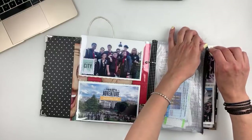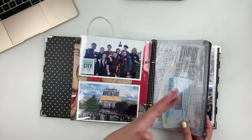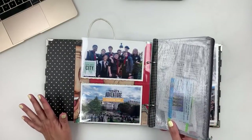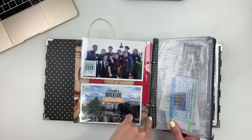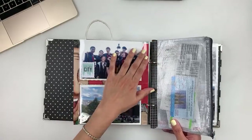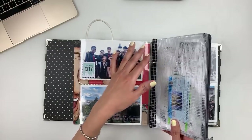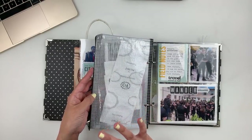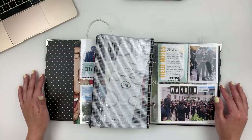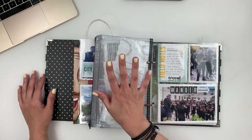I added this old Studio Calico pouch — this is what you would get your kits in back in the day. He had little cards, receipts, and luggage tags from his trip, and I wanted something secure that wouldn't fall out. I thought it was smart to just trim the bottom portion and use washi tape — it's not the prettiest, but I was able to add all those little things he came home with. I have so many of these pouches — I've been with Studio Calico since like 2011 or 2012.